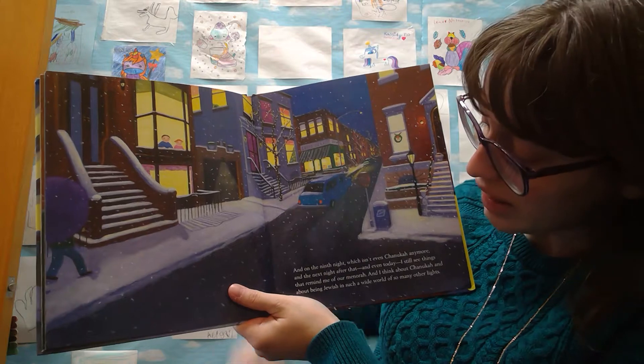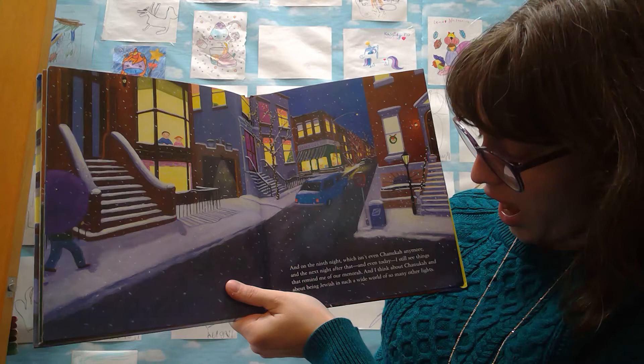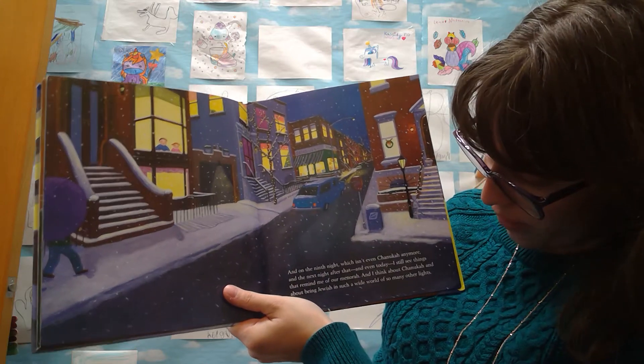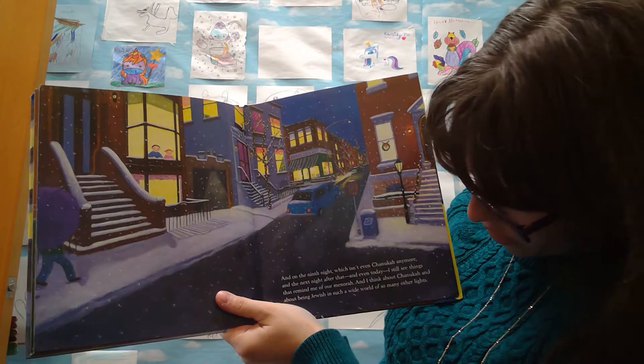On the seventh night of Hanukkah at my best friend's house, where he celebrates Christmas, a lamp with just one well burns in each window. Seven all together, just like in our menorah tonight. Dad says that Hanukkah is also about the joy of different religions sharing a street.